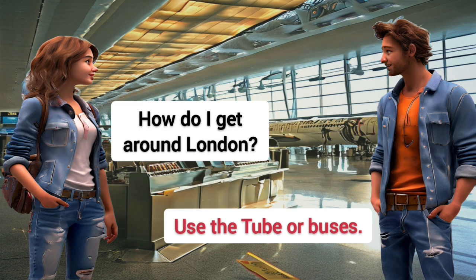How do I get around London? Use the tube or buses.